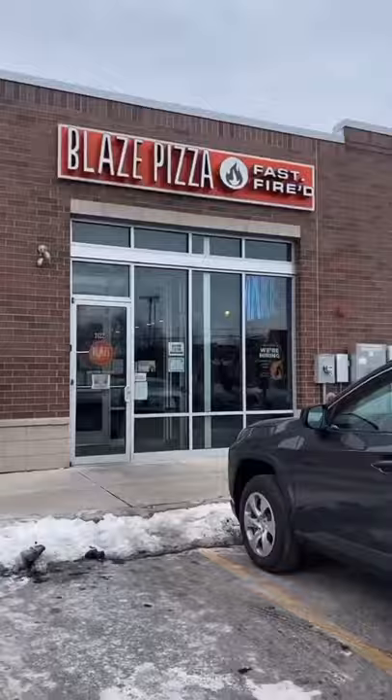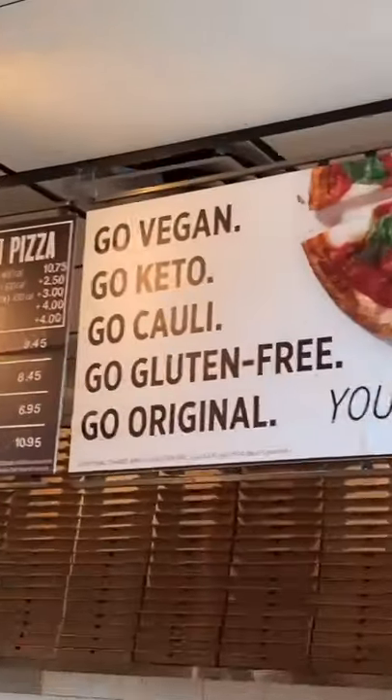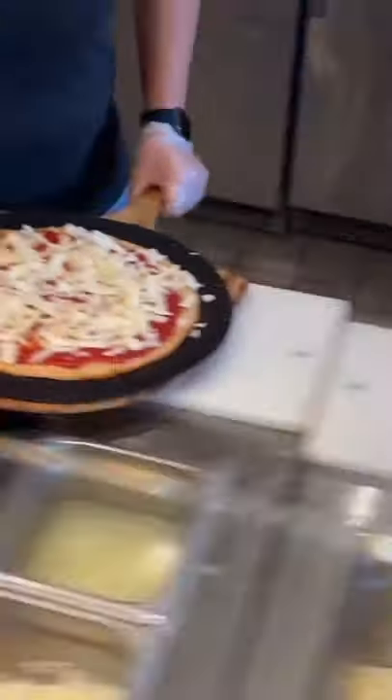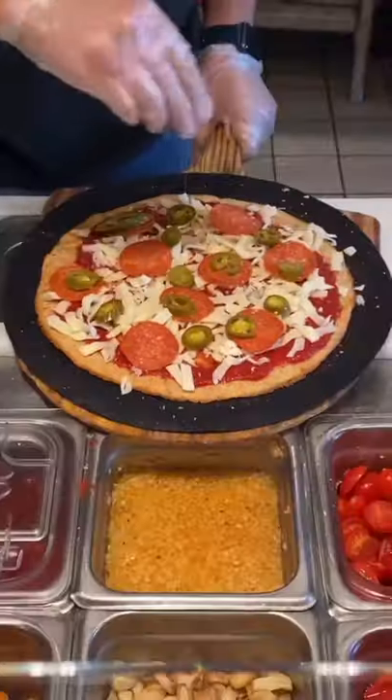Over the weekend I went to Blaze Pizza to build my own pizza using their keto crust of course. They have like five different dough options and they make your pizza in 180 seconds, which is awesome.